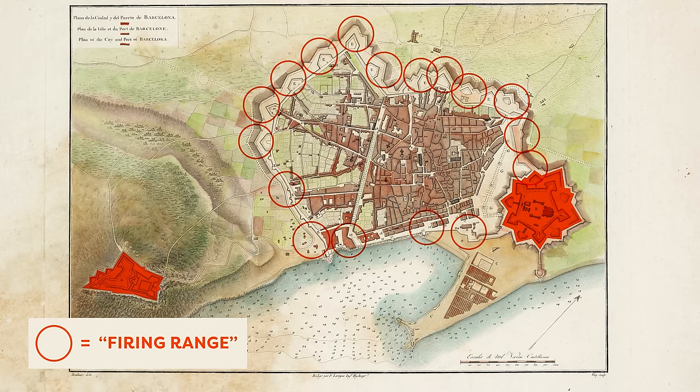Quick correction: this area is not called Barri Gòtic — it's called the Ciutat Vella, which means 'old city' in Catalan.